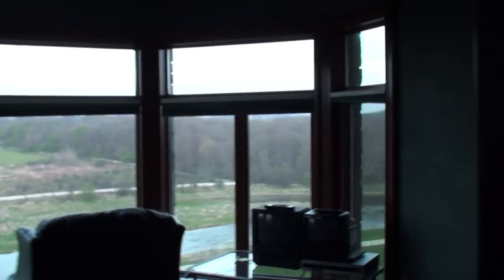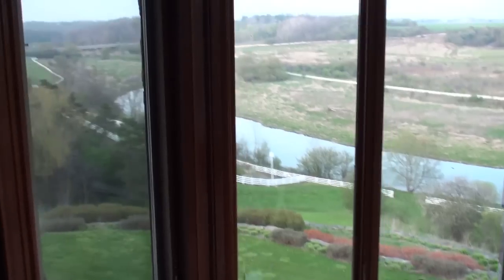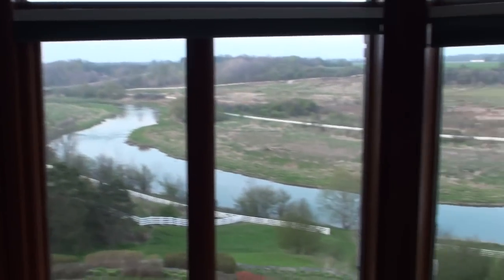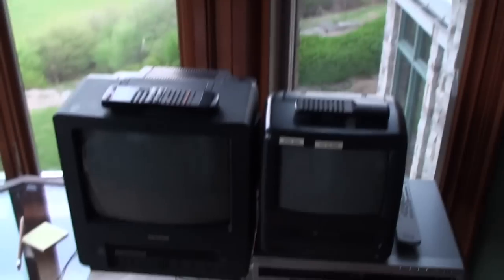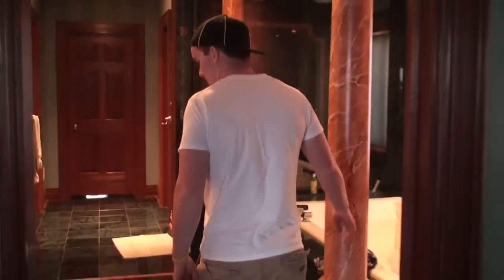This is the master suite, the king's room — Mr. Ralph Freeman himself. Got a comfy chair over there; I don't think it's ever actually been sat in. You know what happens when you're cheap — you just kind of pile your old TV on top of your new TV. Then we got the washroom. This is all granite or marble, I don't know. These walls are all painted, by the way.